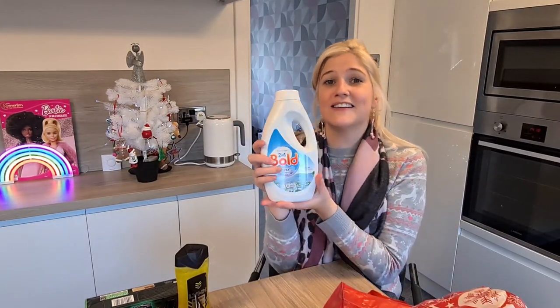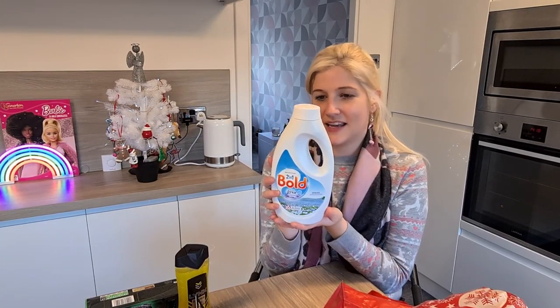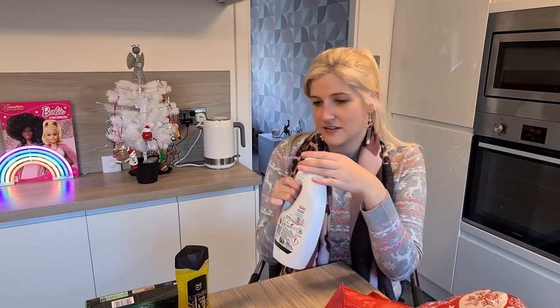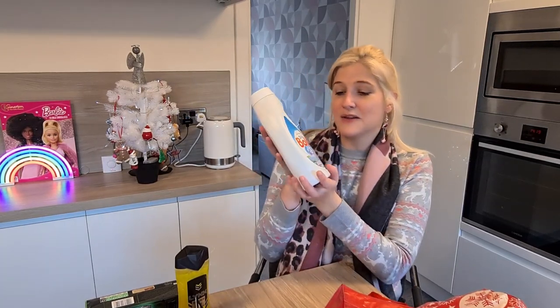The next thing I picked up was this because I've nearly run out of it. I normally buy these in bulk but today I just bought one. This is Bold Spring Awakening and it just smells amazing — I can't tell you how good it smells. If you're a fan of the channel you'll know I've got a bit of an obsession with this. I would not buy anything else to wash my clothes with.